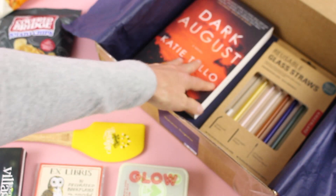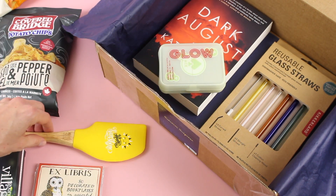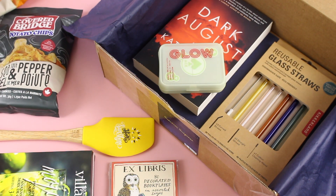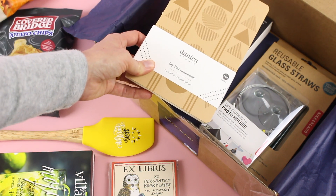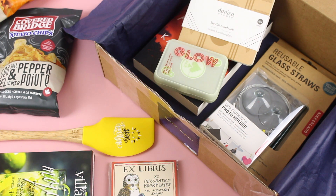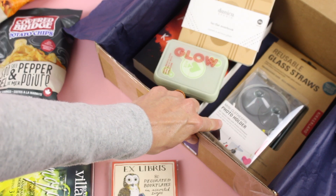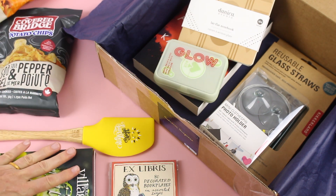Quick recap: we have our book, our glass straws, our glow-in-the-dark cards, our spatula, our book plates, our drink mix, our two bags of chips, our photo holder, and our notebook. Lots of fun stuff — I feel like this was packed full. I like how everything does kind of tie into the book. For example, a photograph is a very important part of the book, so that ties the photo holder in. But I also love that some of them are just summery, like the drink mix and the spatula.